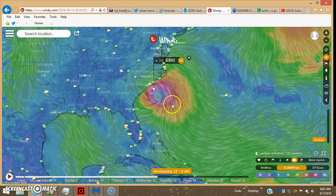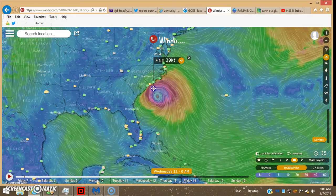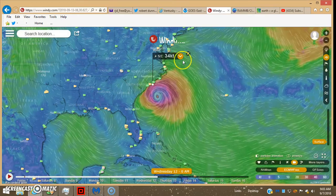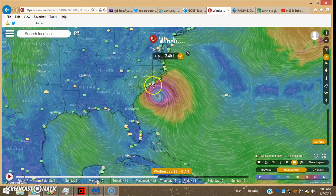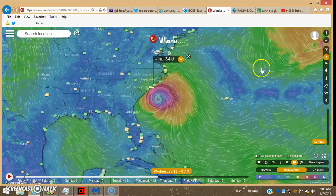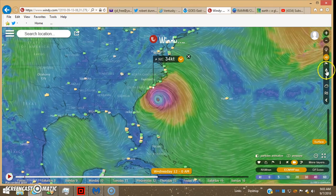So 69 times 1.15 gives you 79.35 miles per hour coming into South Carolina Thursday morning early. Looking at what midnight looks like — we're looking at Thursday around 5 a.m. as when South Carolina is going to be impacted according to this European model.